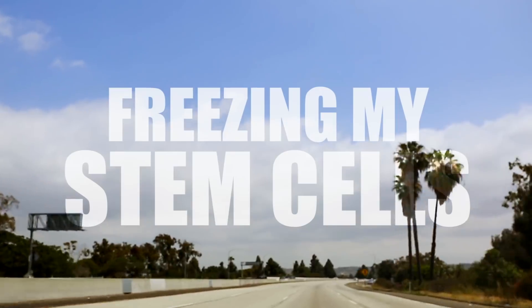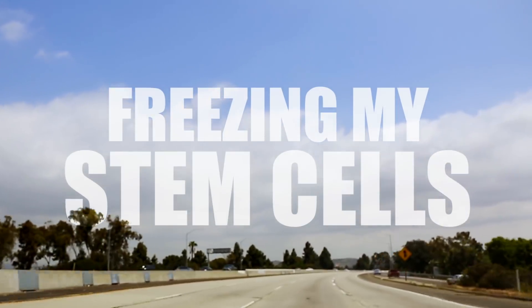Hello! It's been a while, huh? Today is very exciting. I'm taking you all on a journey with me as I test out some very cool new technology that may be responsible for allowing us to one day live forever. You heard me.